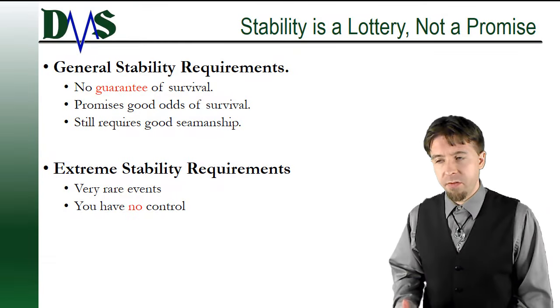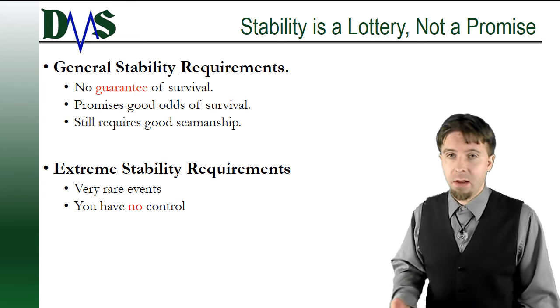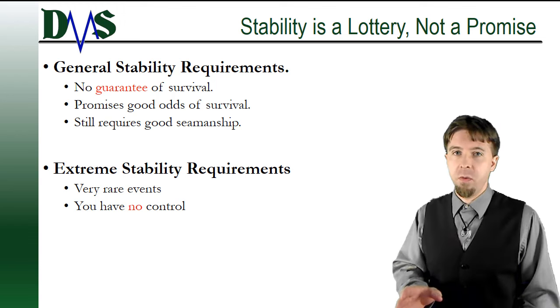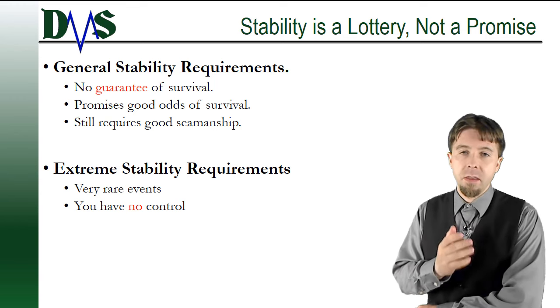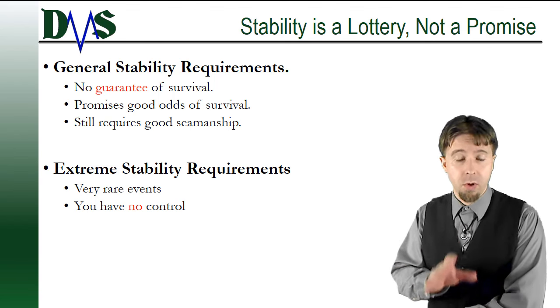The first thing we really have to understand about stability is that it's a lottery, not a promise. Saying you have good stability does not mean you can handle any weather out there. Saying that you have good stability means that you have met regulatory requirements.